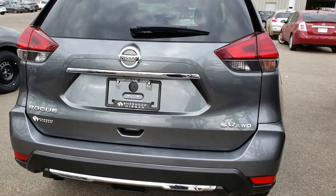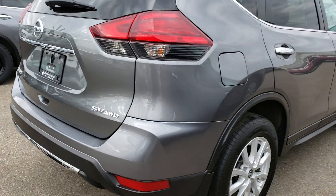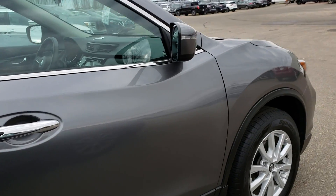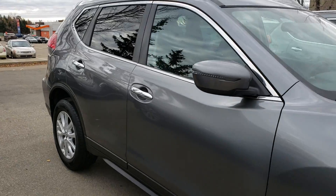This one is an SV all-wheel drive. Just finished with the tour — going to continue showing you the outside.